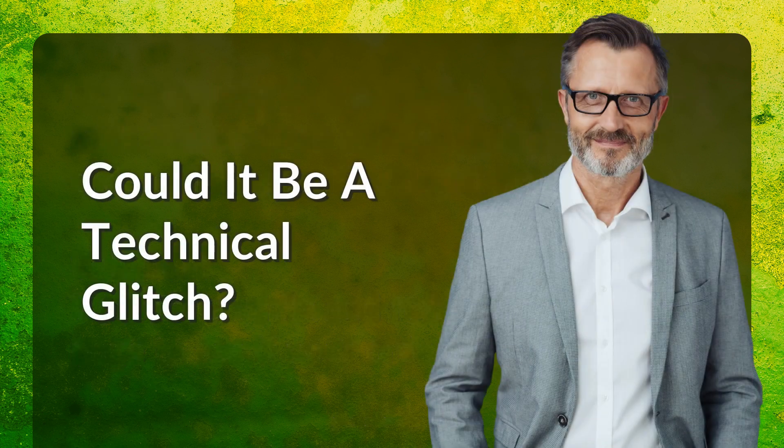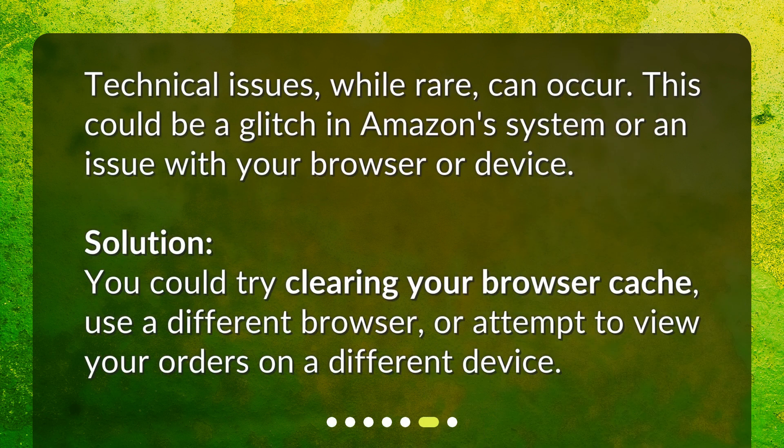Could it be a technical glitch? Technical issues, while rare, can occur. This could be a glitch in Amazon's system or an issue with your browser or device. Solution: You could try clearing your browser cache, use a different browser, or attempt to view your orders on a different device.